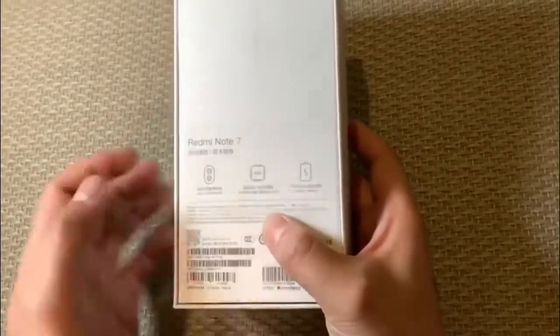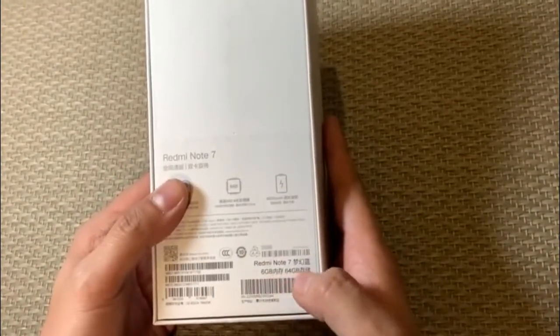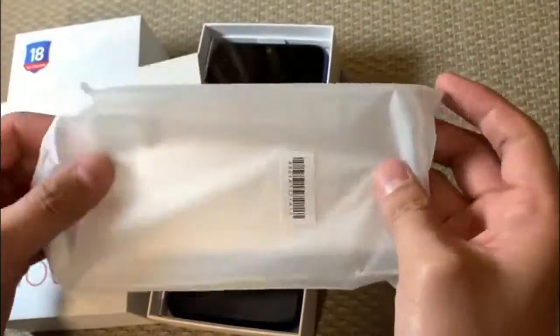Unlike the Note series predecessor models, the Redmi Note 7 has arrived with a premium glass body. Moreover, it offers an impressive screen space through its water drop-notch display. Also, the smartphone is equipped with a 48 megapixel rear camera.